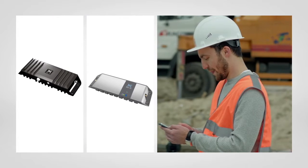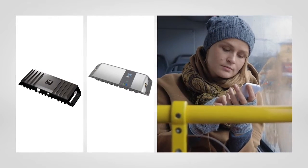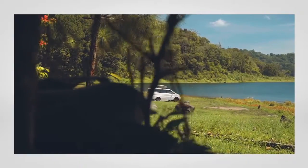CellFi GO coverage products are easy to install, network safe, durable, and designed to improve cellular coverage wherever it is needed, even on the go.